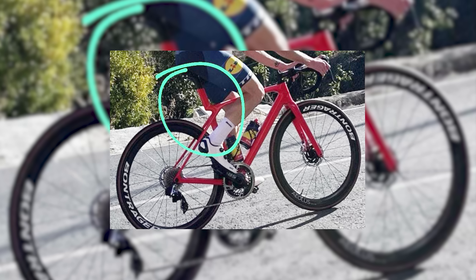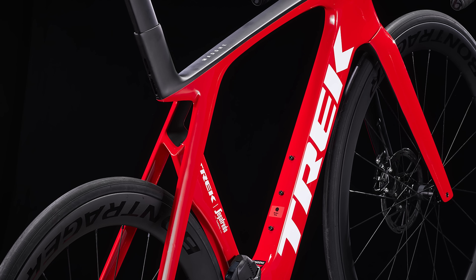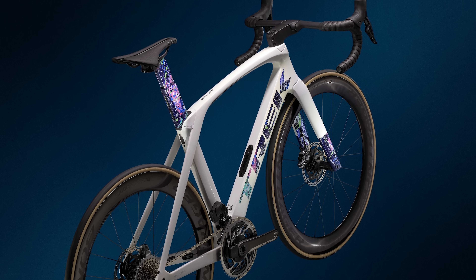Trek is now porting the Isoflow design across to its climbing bike, currently called the Emonda. This looks to be a brand new Trek Emonda, and the Isoflow hole appears a bit smaller than the one on the Madone, so maybe there's a smaller aero benefit. The whole bike looks to have slimmer overall tubing, which is what makes us think it's an Emonda — smaller tubes mean a lighter bike. The Isoflow hole being smaller may have a smaller aerodynamic effect, but it will still bring a comfort gain. Trek previously used IsoSpeed decouplers, but they add weight, and on a climbing bike you can't have added weight.